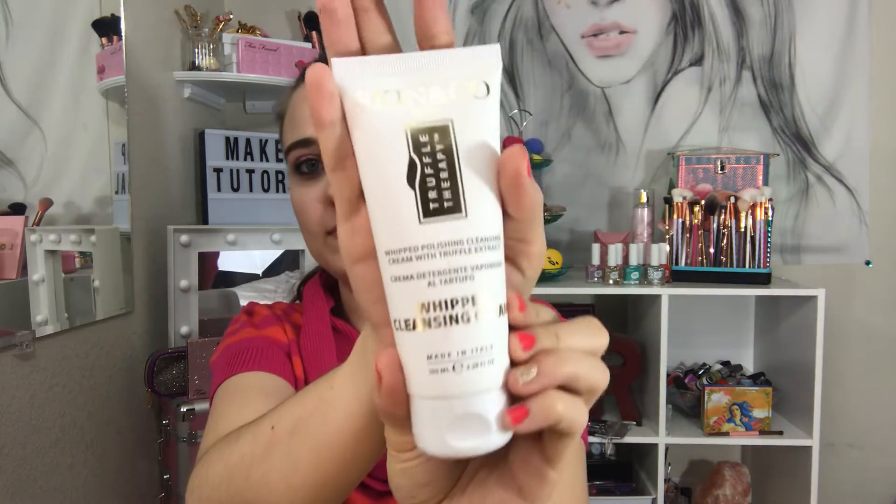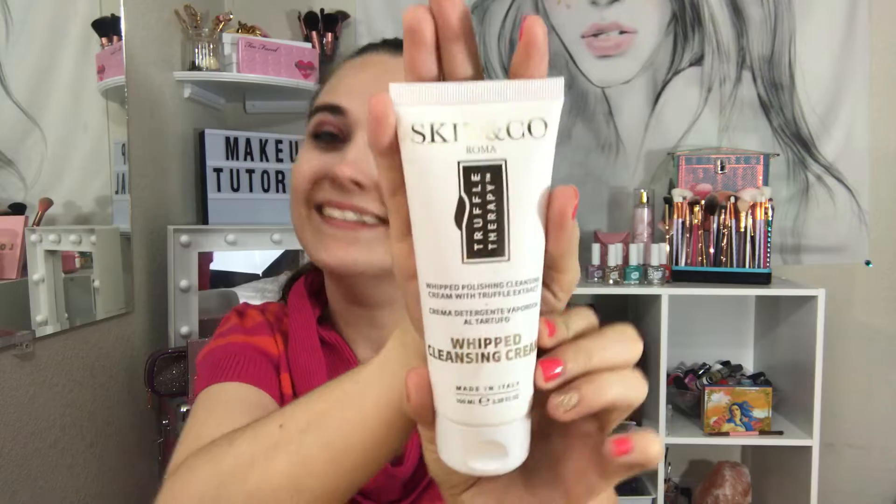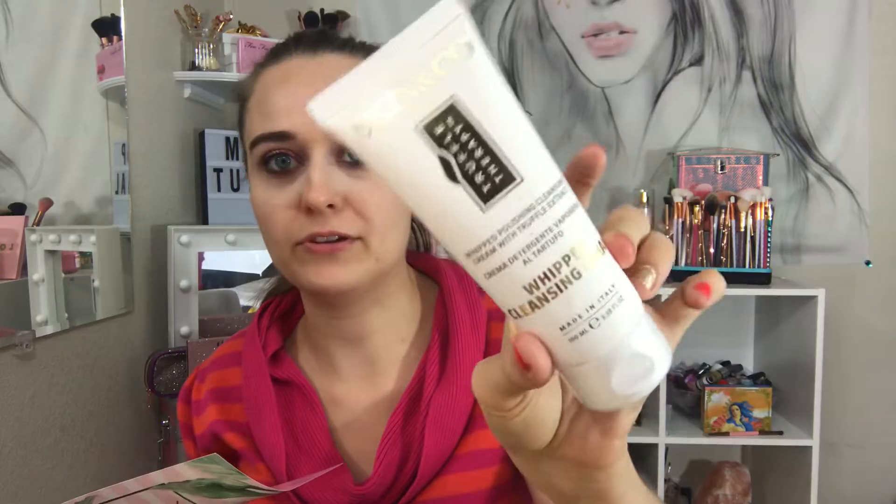Next is Skin and Co Roma Truffle Therapy, made in Italy. You get a good size amount — 3.38 ounces, which I think is full size. This retails for $25, so that's pretty good.